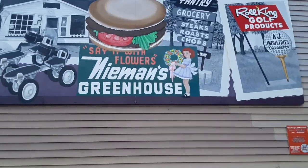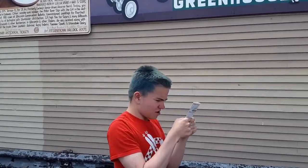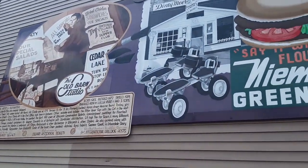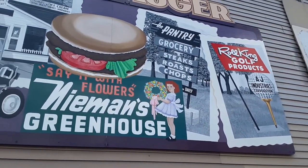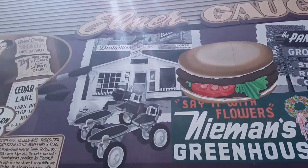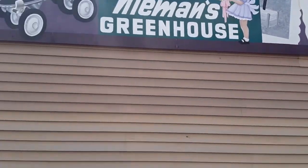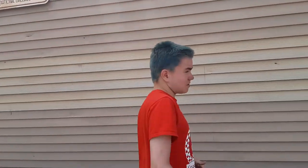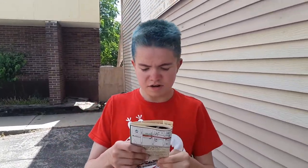Location number two is Elmer Gardner of the Oak Barn Studio. Elmer Gardner was the owner of the Oak Barn Studio — a talented artist known for his commercial artwork and more locally for designing iconic business sites. I think I remember that restaurant when it was still open — it was pretty cool. So what's the third location, Zach? The third location is on 2nd Street, so we'll see you there.